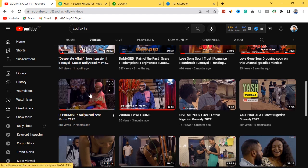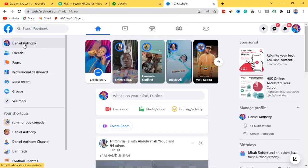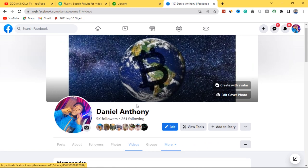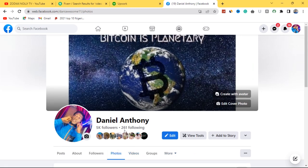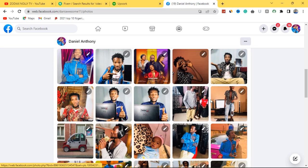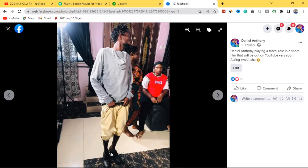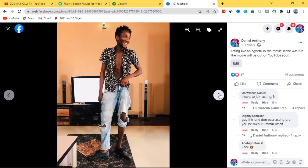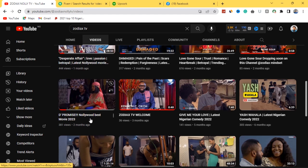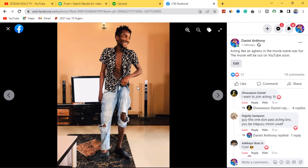To prove it to you, there's a particular movie called 'The Promise' — I even featured as a cast in this movie. If you come over to my Facebook profile and go to photos, you'll find a photo showing how I was dressed as a cast in that particular movie. This was the costume I wore in the movie known as 'The Promise' on Zodiac TV. You can watch the movie and find me in there. If I didn't work with them as a video editor, there is no way they would have featured me as a cast.